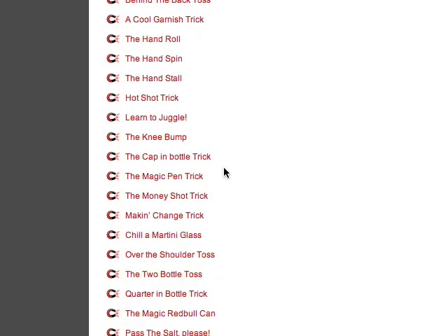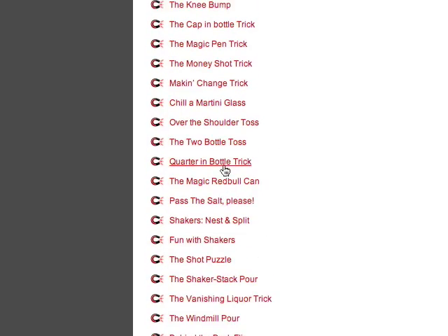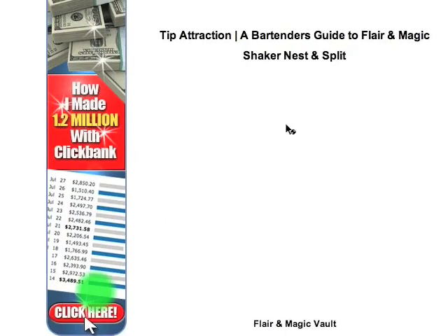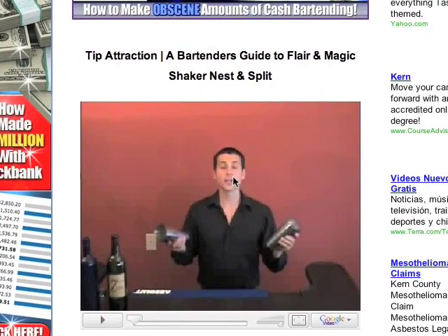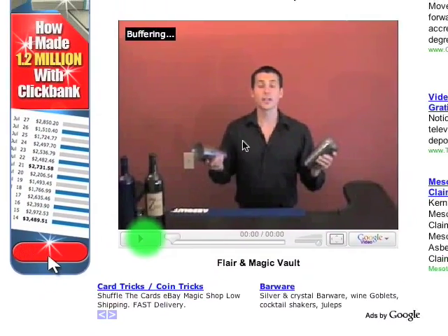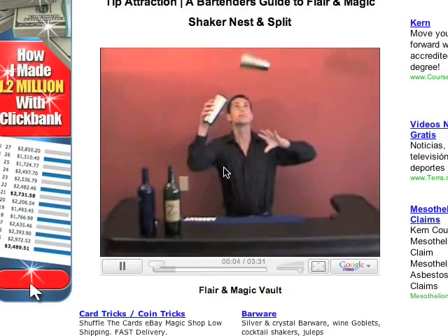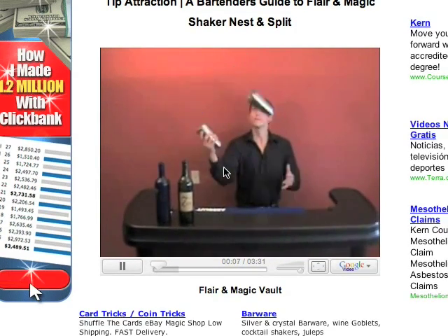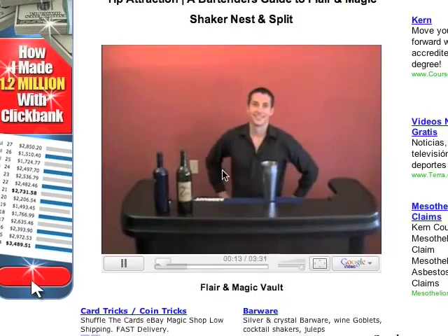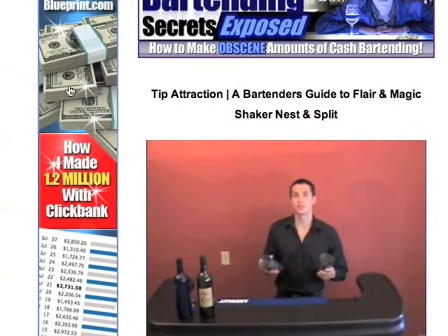Let's get some flare in here. Shakers, nest and splints — here's some stuff to do with some shakers. You get the awkward facial expression of me paused right in the middle. Another cool little video of me screwing around with some shakers.